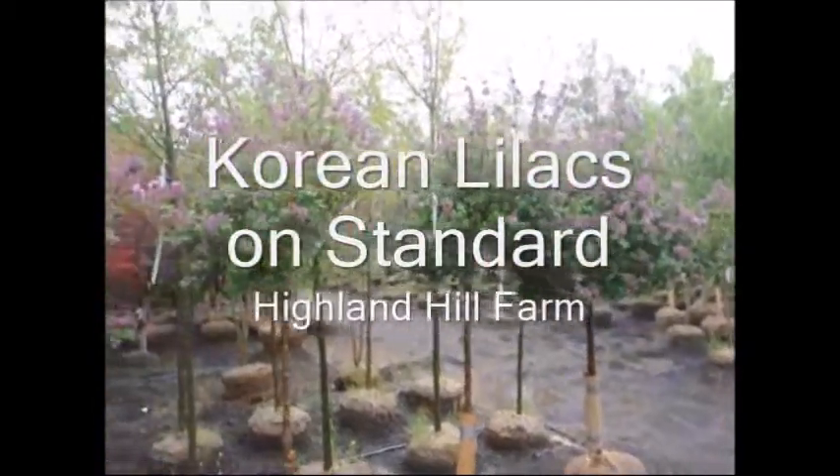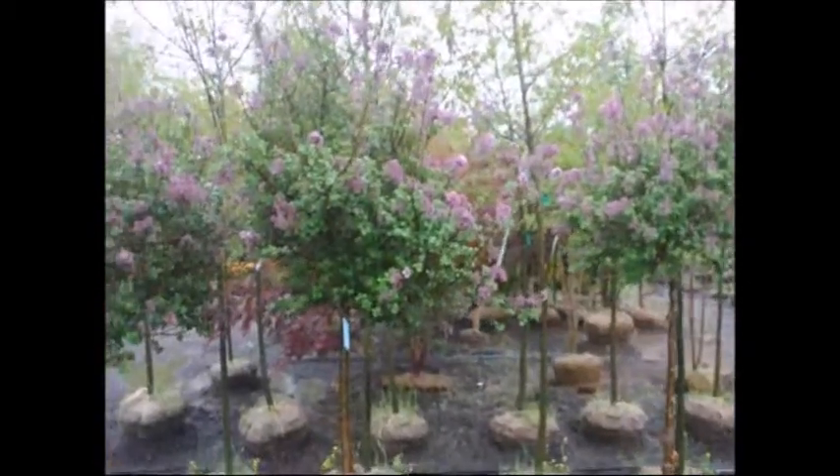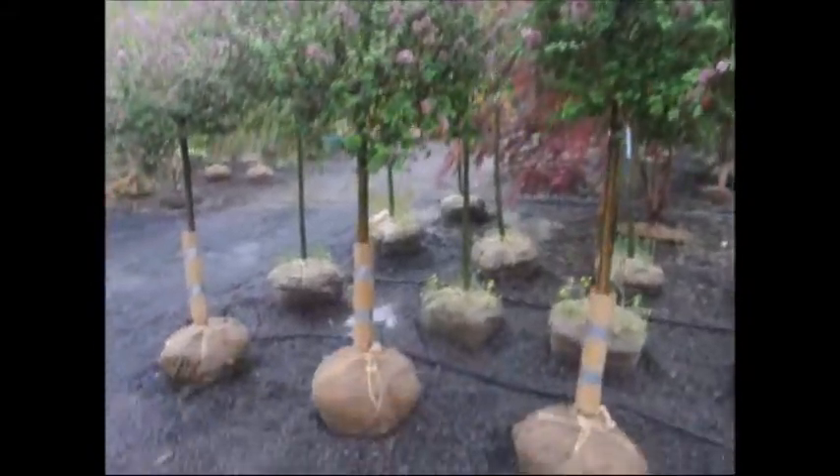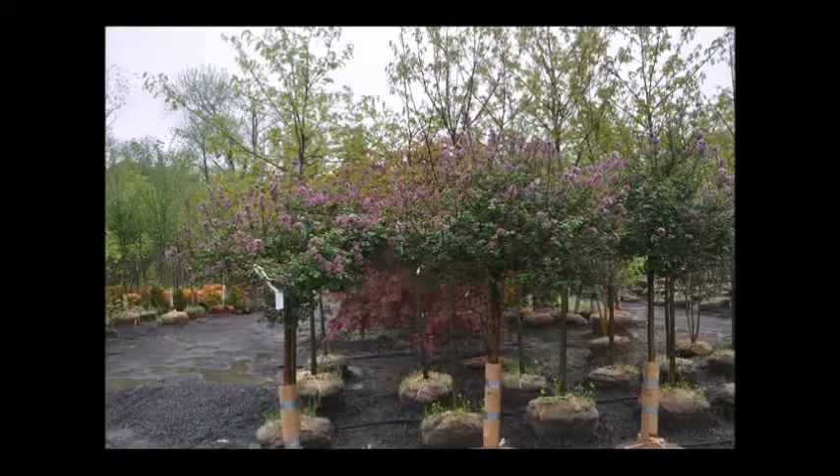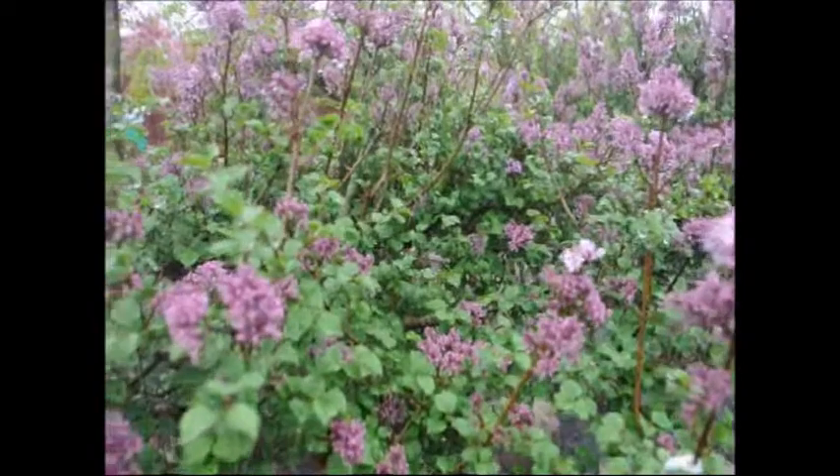This is a Korean lilac on standard. What that means is that a Korean lilac has been budded, grafted, or grown on a stick so that you see a stem like a tree, but it's actually a bush. This kind of plant does not get very large, since it's also called a Miss Kim lilac or a dwarf lilac.